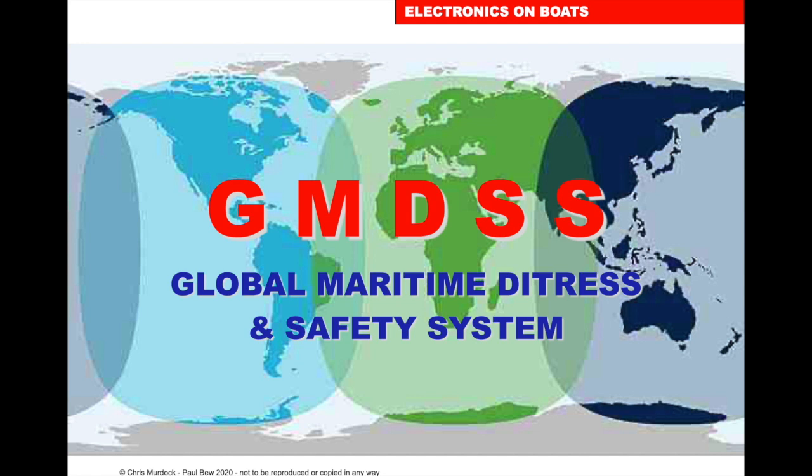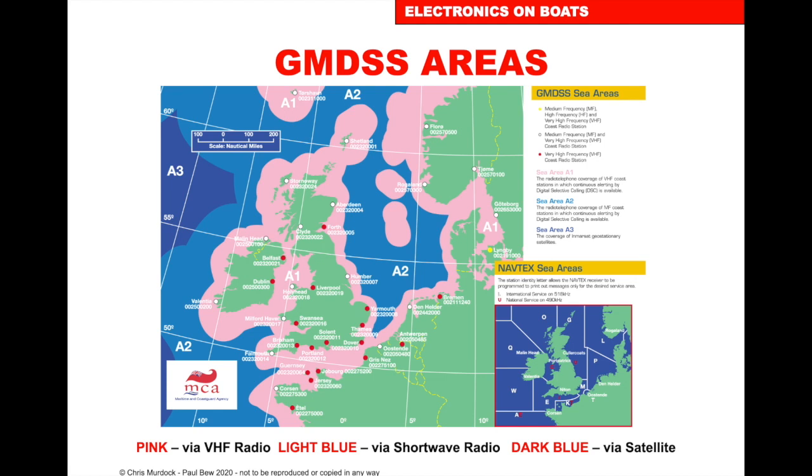GMDSS — Global Maritime Distress and Safety System. It is an electronic means by which, if we get into trouble, we can get help. This is divided up into areas A1, A2, A3 and A4. Area A1 covers the radio telephone coverage of VHF coast stations where continuous DSC alerting calls are available. A3 is the coverage of the Inmarsat geostationary satellites, which move at the same speed as the Earth — so to us they look stationary — and they go from 70 degrees north to 70 degrees south.